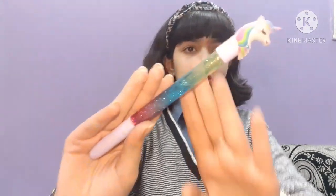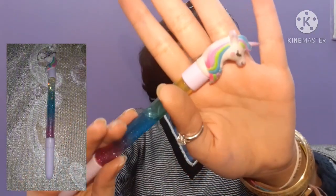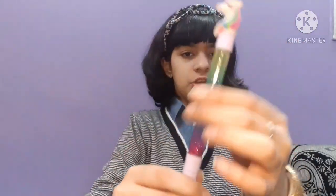The next one I have is a unicorn pen — it is a unicorn lava lamp pen.